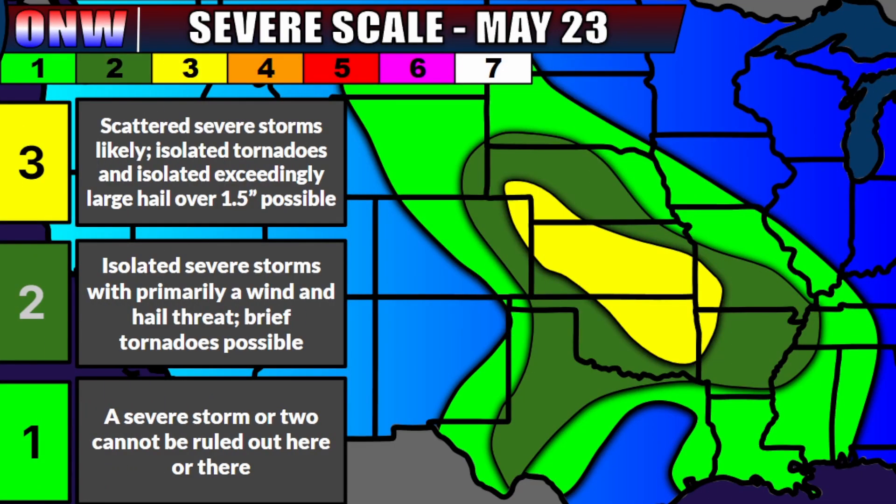Before discussing temperatures, I want to show which zones will have the best chance for isolated to scattered severe weather. Looking at the ONW severe weather scale for Friday, May 23rd and Friday night: right underneath the strongest jet stream energy is where the best chance for severe storms will be — exiting far eastern Wyoming and especially northern and eastern Colorado, then coming down through the central and southern plains. In the bright green level one, a severe storm or two cannot be ruled out, but you shouldn't be too worried. The level two and level three zones — particularly the yellow zone from southern Nebraska through Kansas into northeastern Oklahoma — will see isolated to scattered severe storms with hail and wind, and an isolated tornado potential also maximized in those zones.